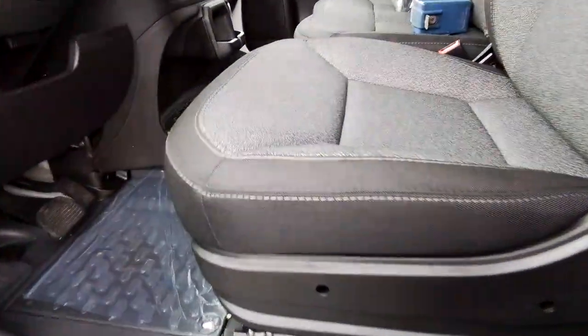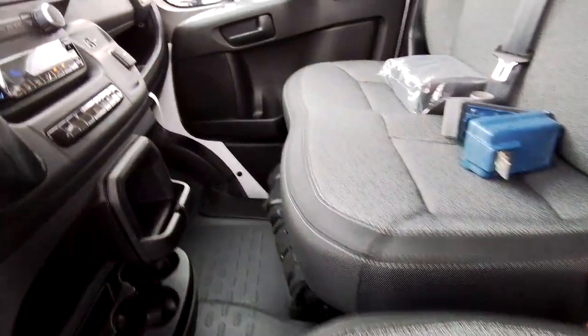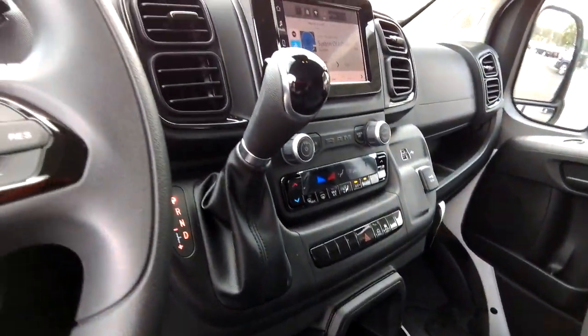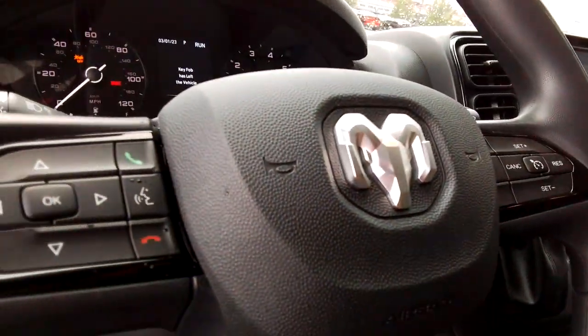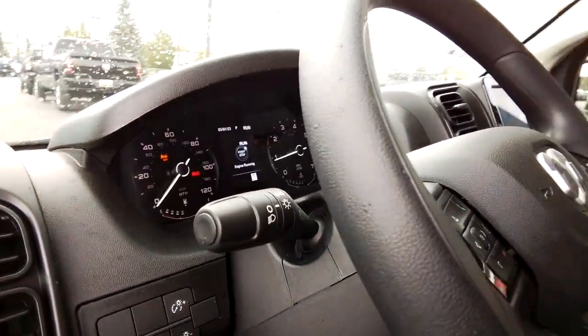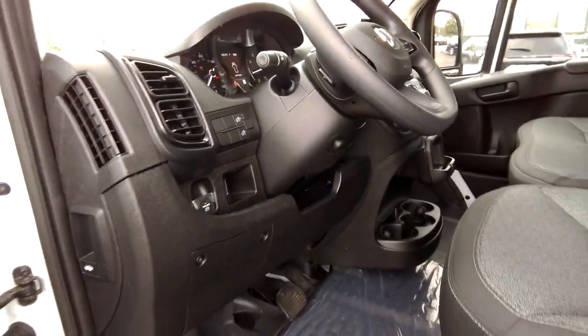Pre-collision system, V6 cylinder engine, Wi-Fi hotspot, Tire Pressure Monitoring System, Brake Actuated Limited Slip Differential, Side Airbag, Power Mirror, Smart Device Integration, Engine Immobilizer, AC.